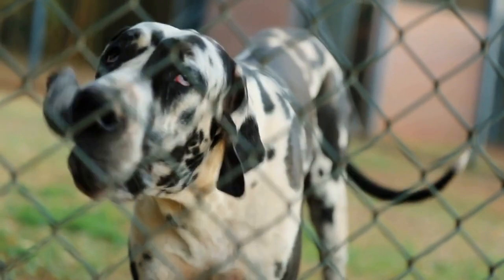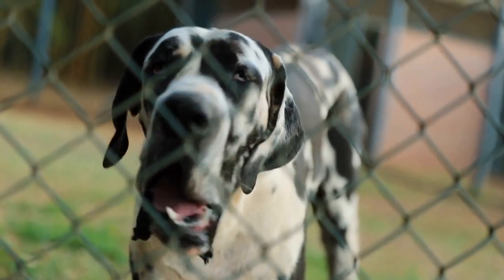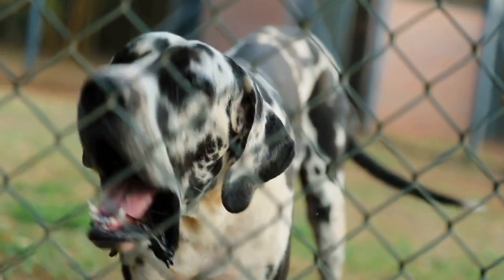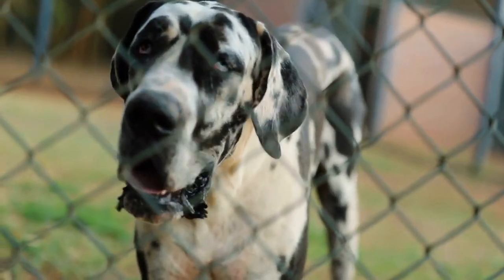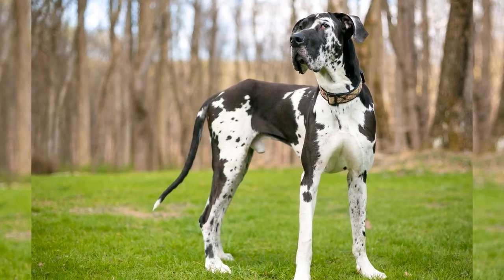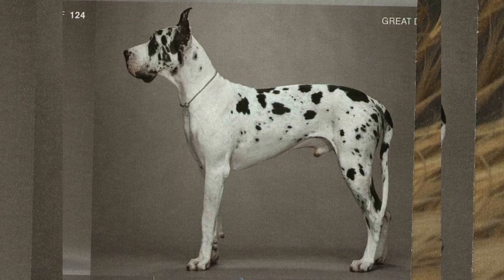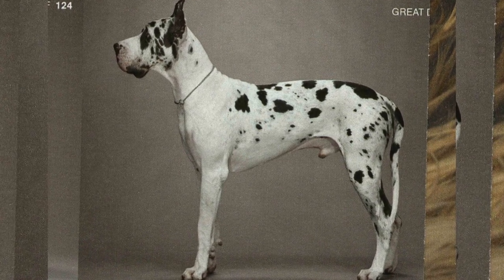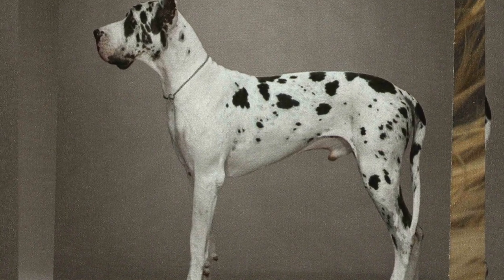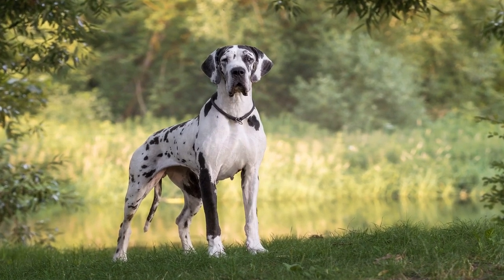While the color and pattern of the coat are not major factors in breed standards, it is important to note that certain combinations of colors, such as solid white or solid black, are considered faults. Apart from their physical attributes, the temperament of a Great Dane is also an important characteristic that defines the breed. Great Danes are known for their friendly and sociable nature, and they should exhibit confidence without being aggressive or timid. They should also be tolerant and gentle with children, making them excellent family pets.